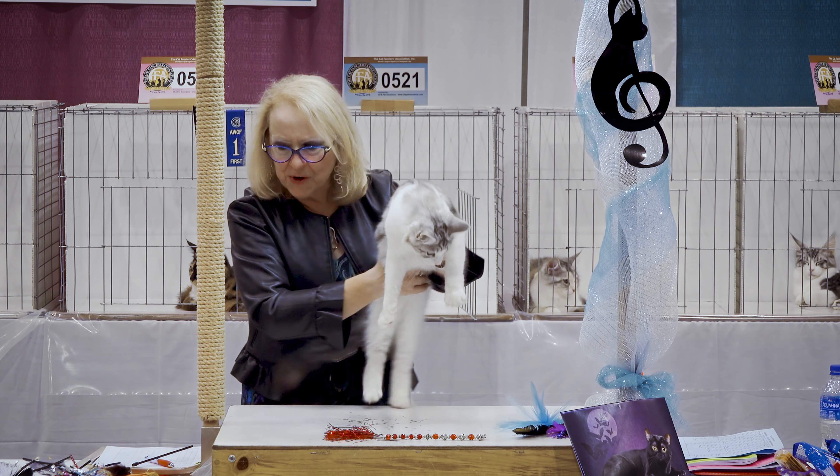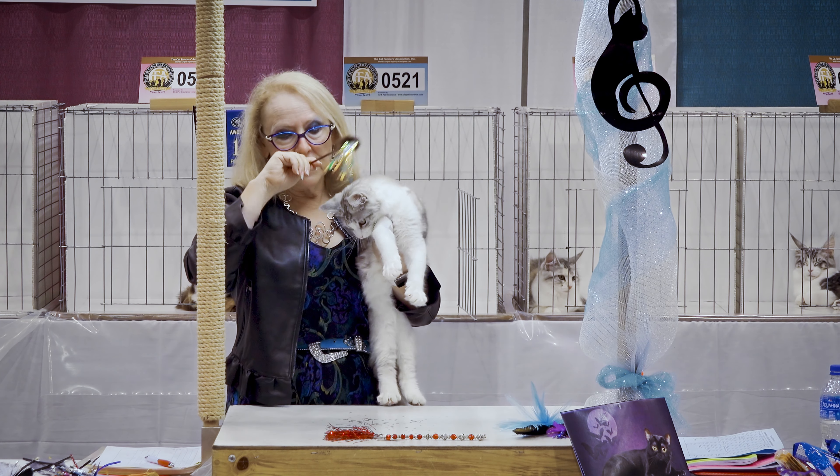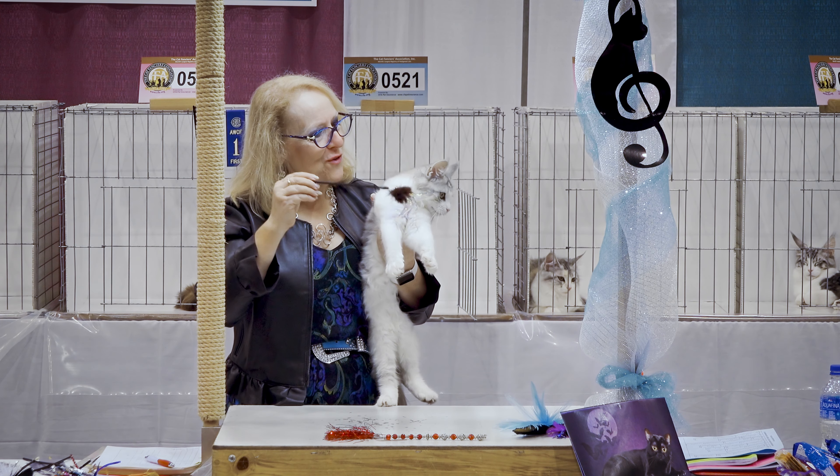This is one of the reasons that you see the larger, older kittens sometimes dominating, because they've had the chronological time for those things to appear that the standard demands in order for us to award them points.